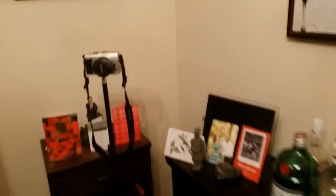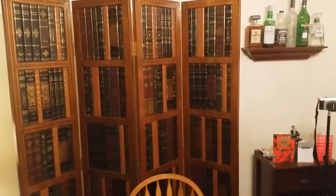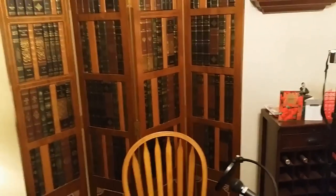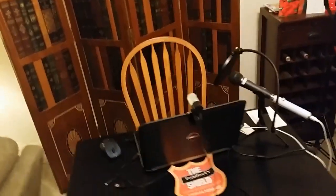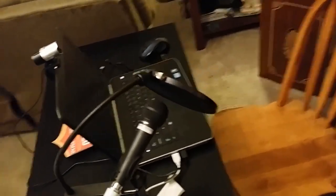Camera on a tripod — that's interesting. And then we go up. There it is: Tech Dive TV studios. That's my backdrop. It's actually a screen that looks like books. Come over here, take you through my setup.